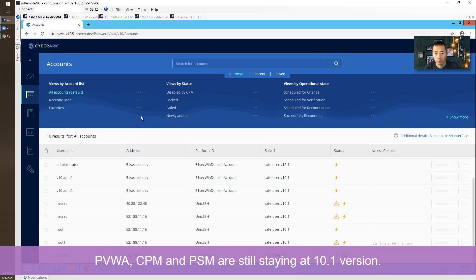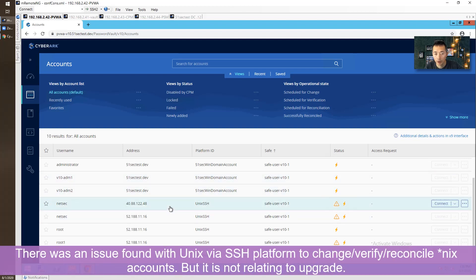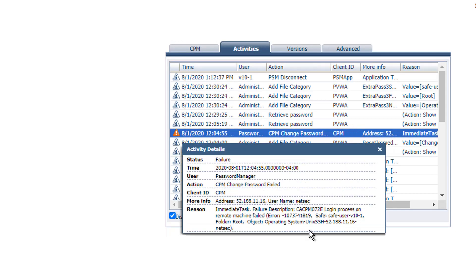Everything was looking fine until I tried to change the password for my Linux server. I couldn't change the password, I couldn't verify the password — no matter how I tried associating the root account or login account. I couldn't reconcile, I couldn't change it. The error message I got was: 'The login process failed.'